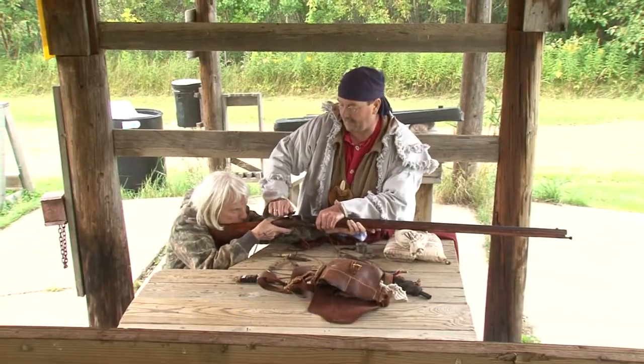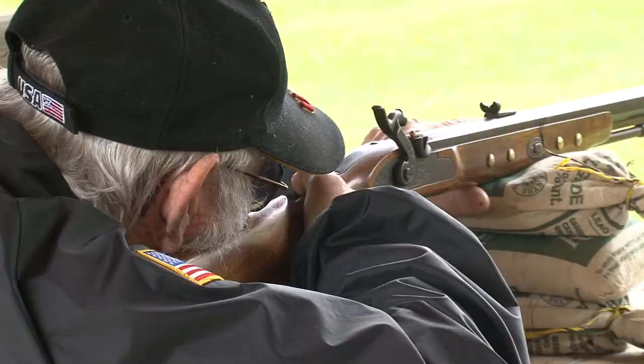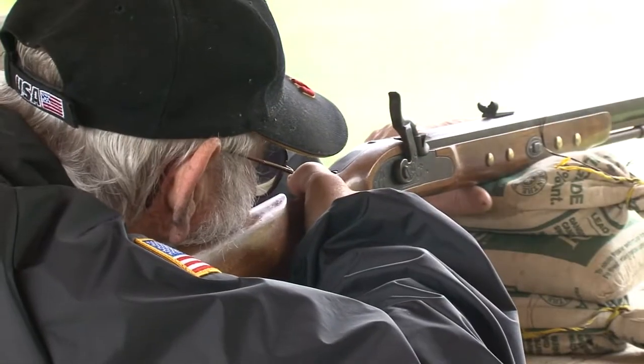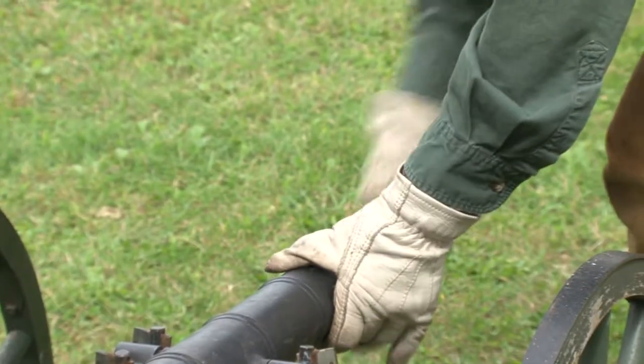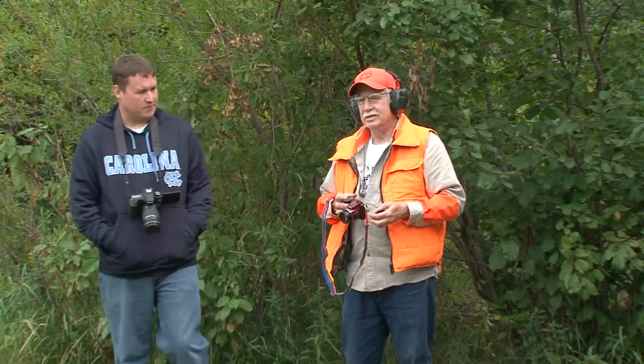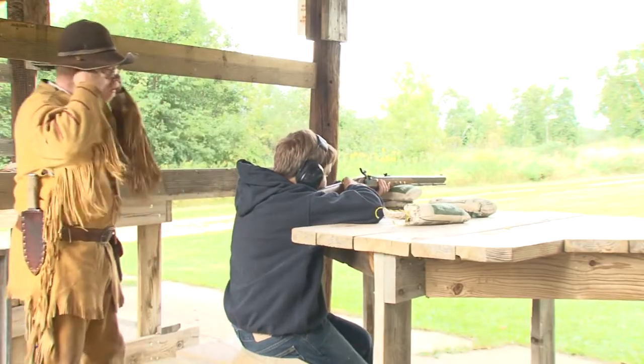The 1830s' latest technology and finest weaponry takes center stage at the Wealthwood Rendezvous in Aiken — most accurate, best built, sturdy enough to take a drop off a horse or roll down a mountain. Re-enactors operate the cannon for demonstrations only, but the public does gain hands-on experience with the muskets.